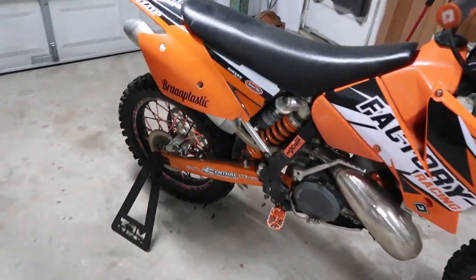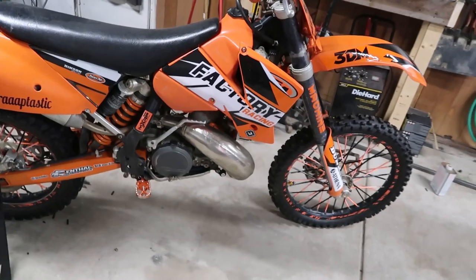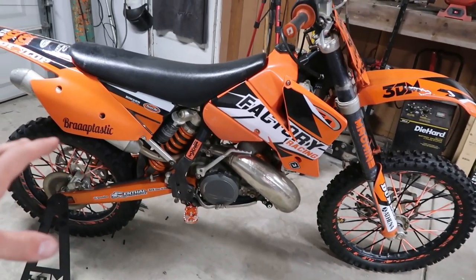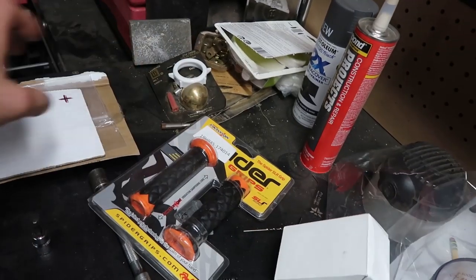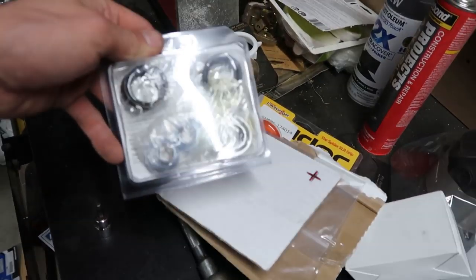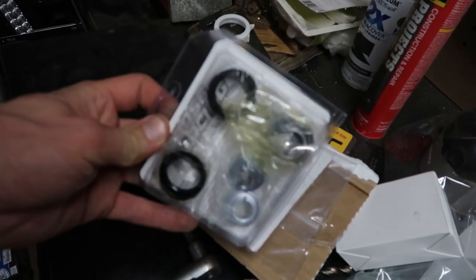Anyway, this thing is looking froggy fresh to death, man. I've got a couple things on the side, which include these guys, which include this thing, a gasket, and then finally some bushings.